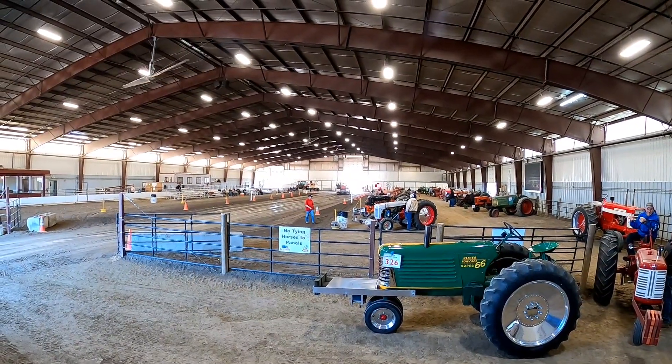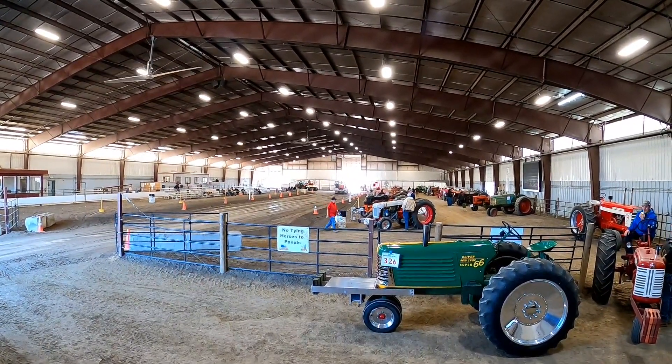The little Massey sets the high mark again — full pull, 227 feet.